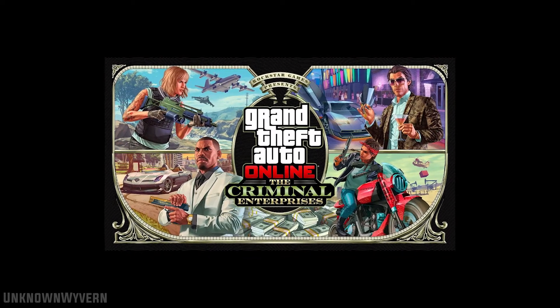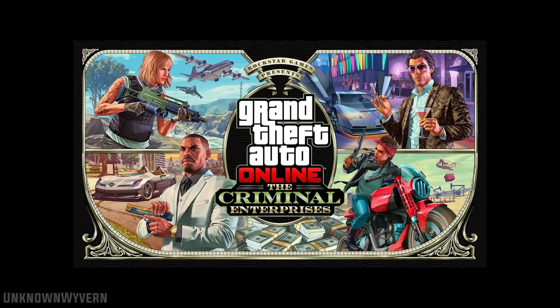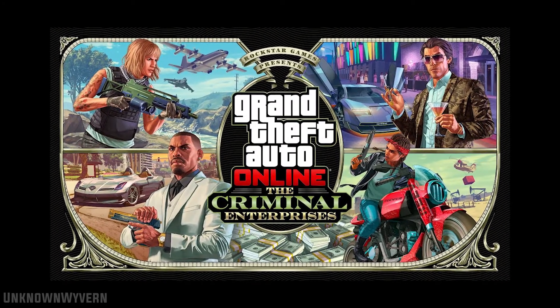Hello everybody, another update is upon us releasing on the 26th of July, so I'm here to do a trailer breakdown and give you my speculations of the new update.